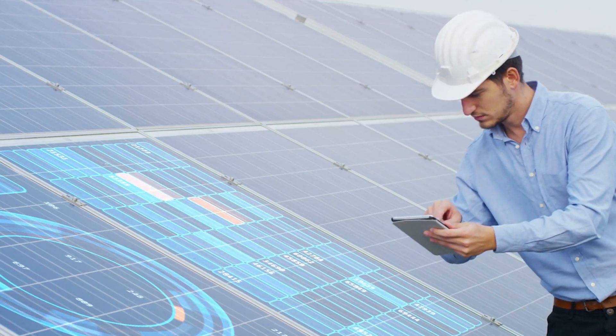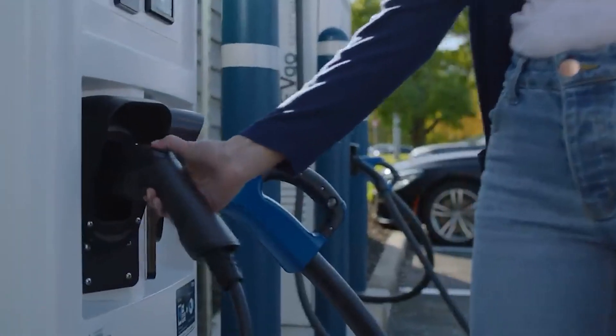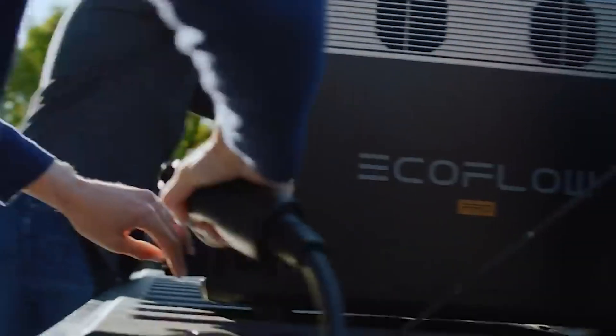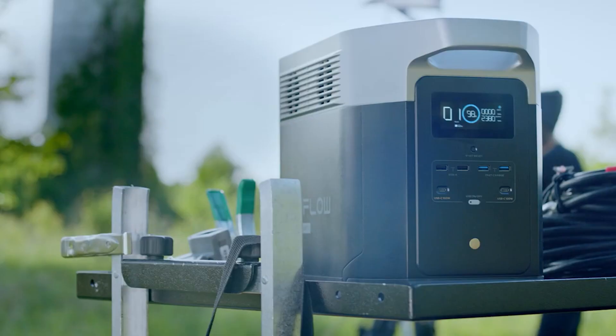One of the newest innovations in portable power mirrors the trends in power for your home: solar panels and batteries. Portable power stations have been used for a while, but adding solar panels to provide a charge on the go is the natural next step. Put portable power stations and solar panels together and you have a solar generator.